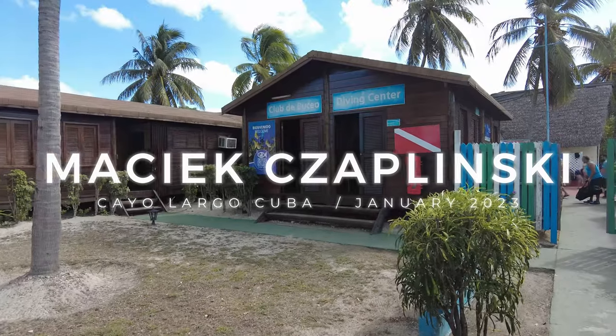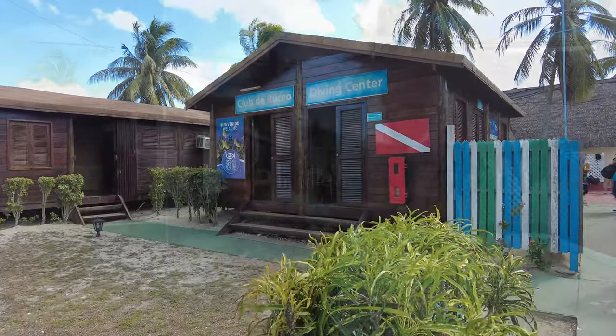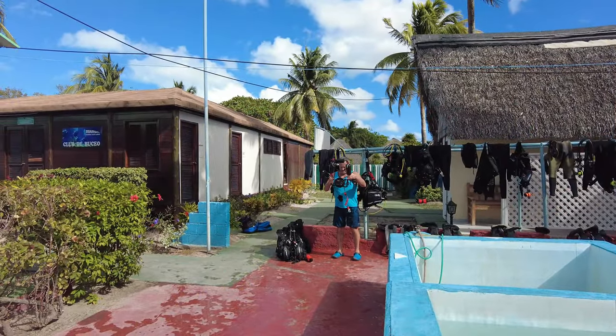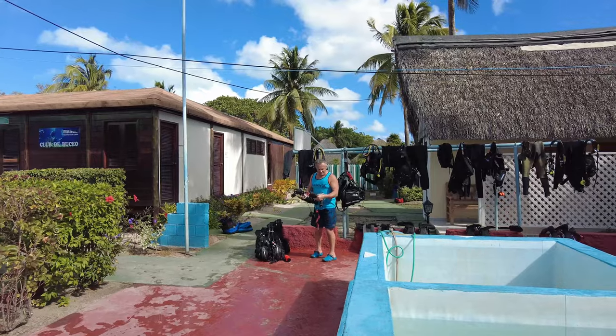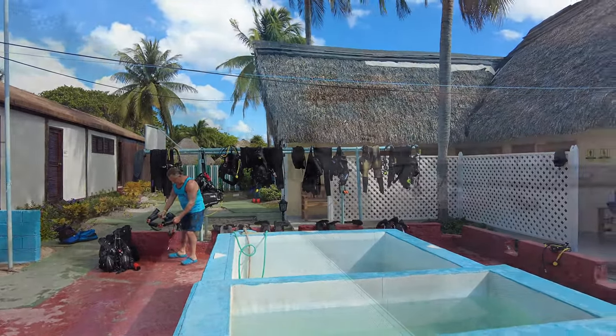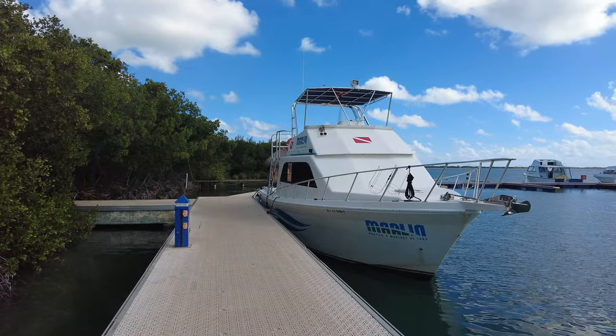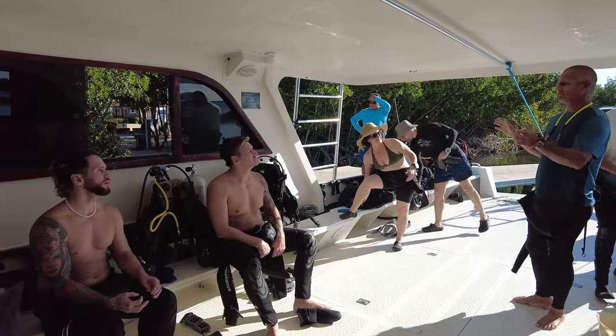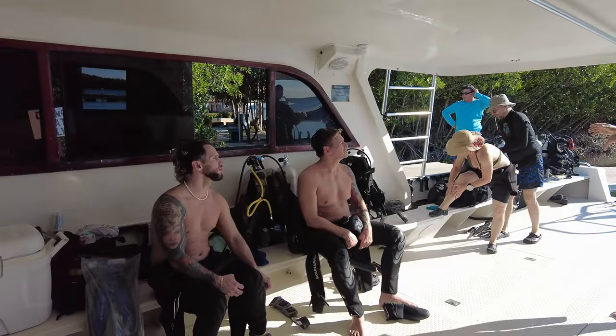Cayo Largo is a small resort island off Cuba's southern coast. This small island belonging to Cuba, in the Caribbean Sea, is no more than 16 miles long and 1.9 miles wide. It's known for its long, sandy beaches, including Playa Sirena, Playa Los Cocos, Playa Blanca, and Playa Linderina.